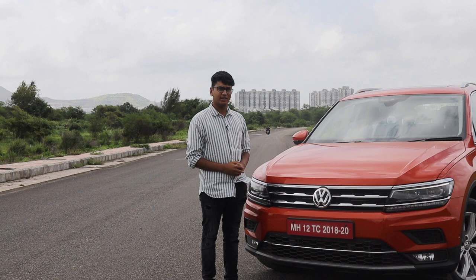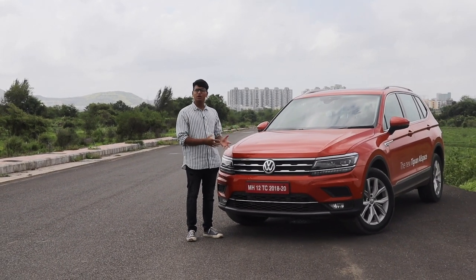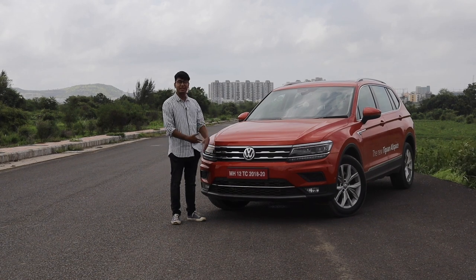The Volkswagen Tiguan Allspace — almost two tons of pure German luxury. But would you buy this car in this segment when it goes against cars like the Toyota Fortuner and the Ford Endeavour? Well, today we're going to find out how this stacks up against the competition.